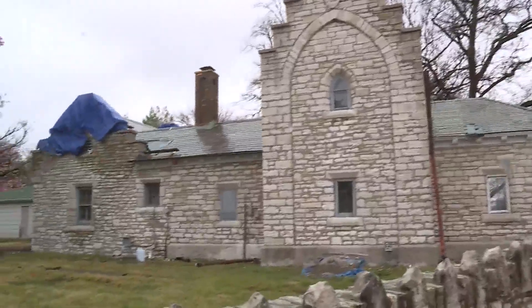Enter Tower Grove Park from King's Highway and you'll be greeted by construction on the West Gate House. You're going to see new windows, new doors, a new roof, and a whole new interior on it.